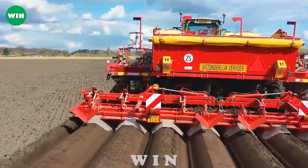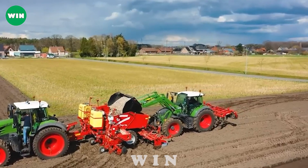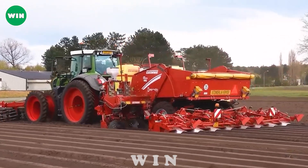The combination of the Fendt 828 and the Grimm 8-Row Planter has resulted in high productivity while minimizing labor and time, helping VD Born complete the job professionally.